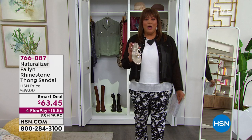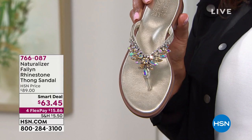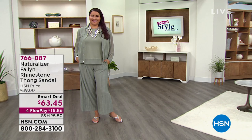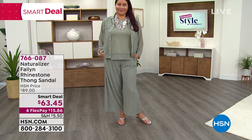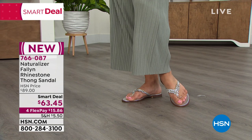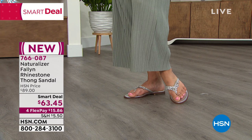These are so cute by Naturalizer. When you think of rhinestones you're thinking they'll hurt your feet — no! These are so sparkly, they're amazing. It's like jewelry for your feet, and they have lots of arch support, so not completely flat — about a half-inch block heel. They come in size 5 through 12 medium, and they're only $15 and some change.